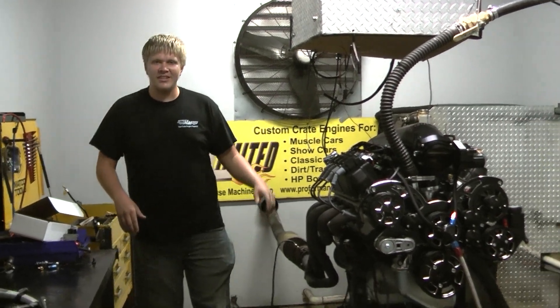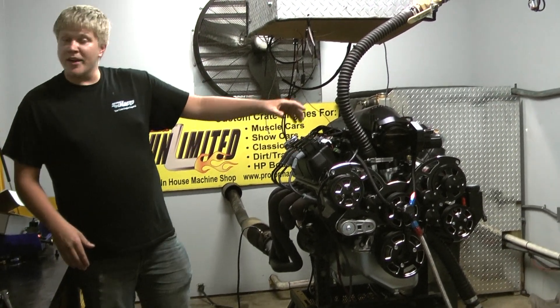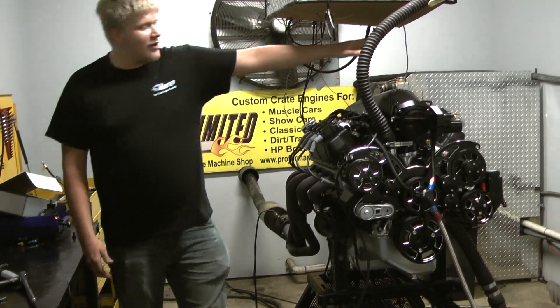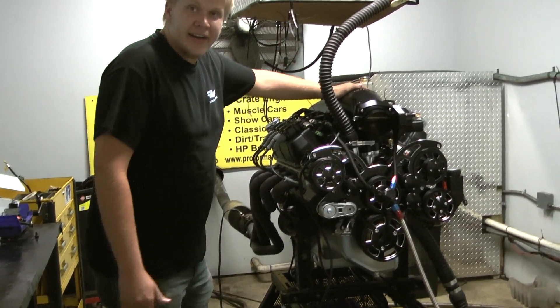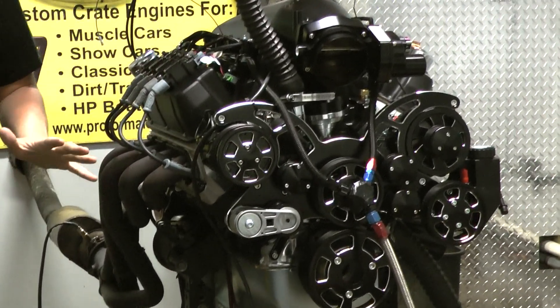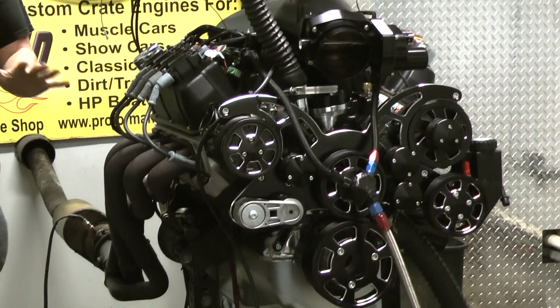Howdy y'all, Brad here at Performance Unlimited, down here where the oranges grow — it's a beautiful day here. We have a high ramp on this Windsor right here, coil packs, CVF Black Diamond kit, looks absolutely amazing, performs even more amazing.